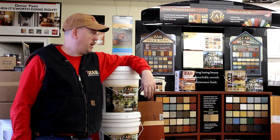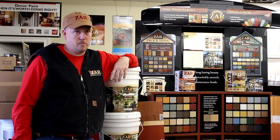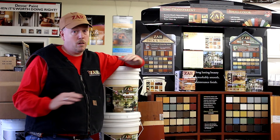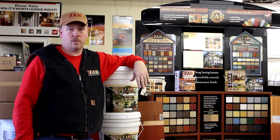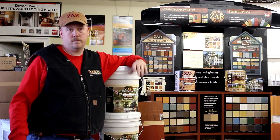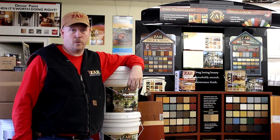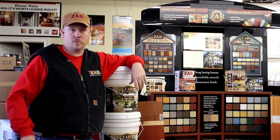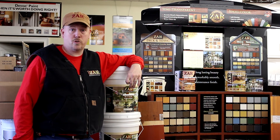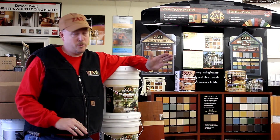It wouldn't hurt to have maybe some different colors in the toners. There's not a whole bunch compared to other companies — maybe some more browns or just a better selection. It also wouldn't hurt to have some different products that go along with it: caulk, exterior strippers that would work better for stripping other products and then putting your products over it.